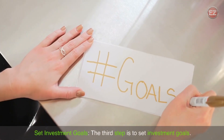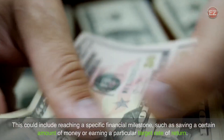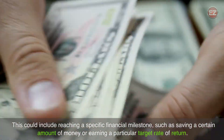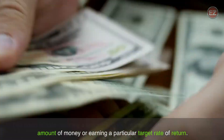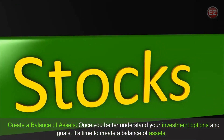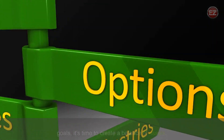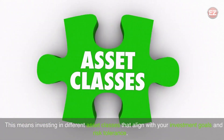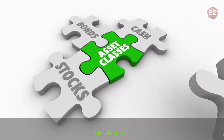The third step is to set investment goals. This could include reaching a specific financial milestone such as saving a certain amount of money or earning a particular target rate of return. Once you better understand your investment options and goals, it's time to create a balance of assets — investing in different asset classes that align with your investment goals and risk tolerance.